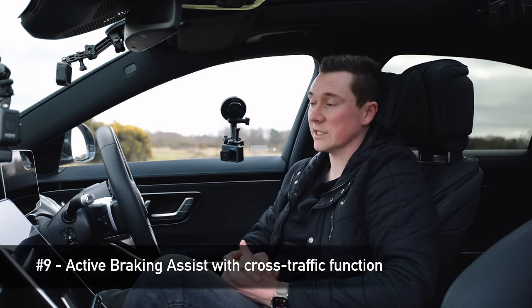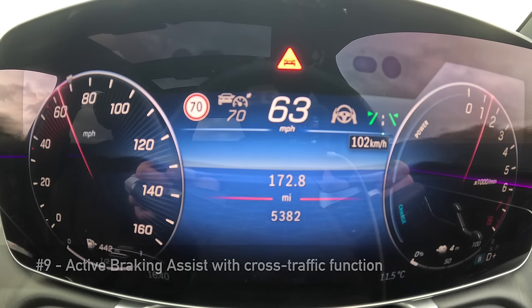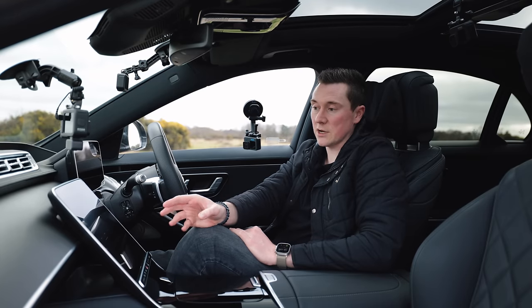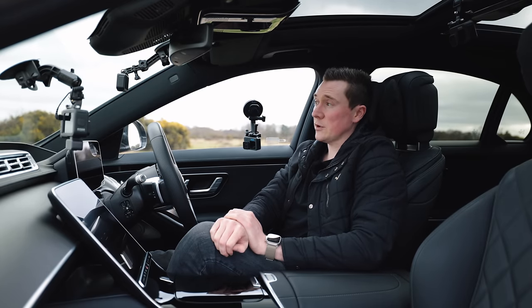Active Brake Assist is one feature I can't personally test. The red warning triangle appears when you get really close to the car in front. Using the multimedia system you can adjust sensitivity. If the car thinks you're going to have a collision with a stationary object or traffic, it can help apply the brakes to prevent a crash — which is why I won't be testing it on public roads.